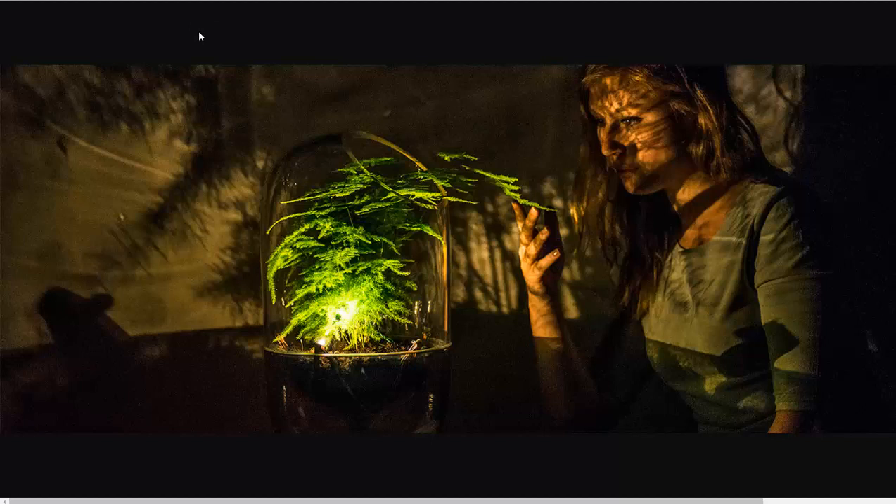Is this going to change the world on its own? No. Is this really going to provide enough light for people to do their homework or to fix their homes in the developing world? No — in fact, this isn't for the developing world.